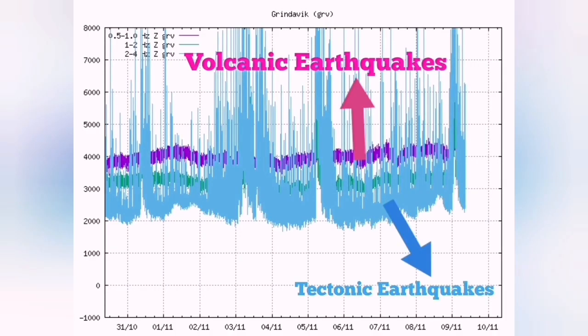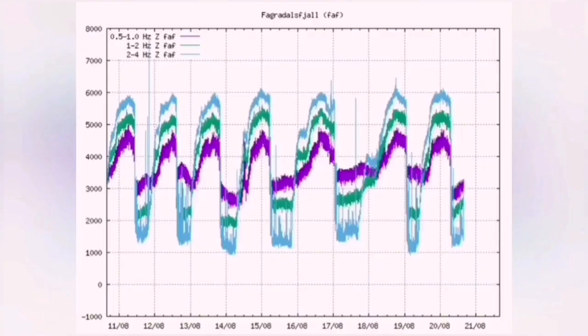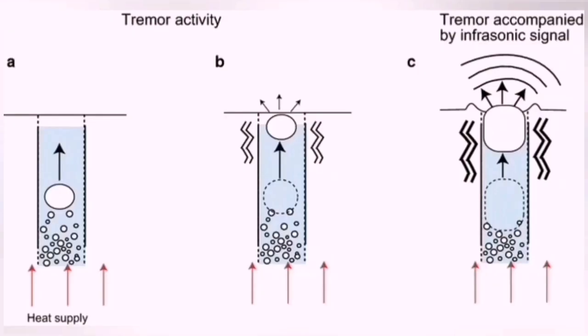Let me just explain first. The blue lines show tectonic earthquakes — these are due to the movements of the fault lines. And volcanic earthquakes, the magma ones, are the purple ones. These are the rising and boiling of magma.